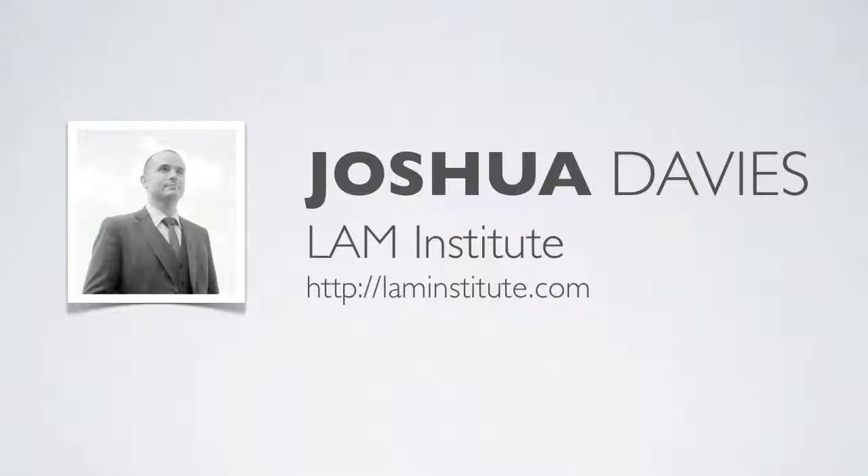I'd like to thank Joshua Davies, a friend from the Lamb Institute, for suggesting this topic. He actually gave me the idea for this. Some of the things in here are going to be from Joshua's recommendations, and some from myself as well. So thank you to Joshua for his input into this particular tip video.